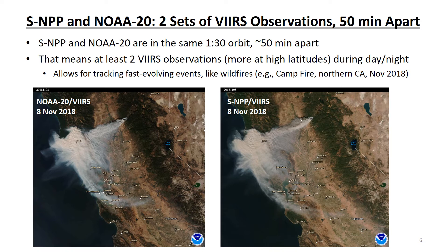These multiple sets of VIIRS observations allow us to track fast-evolving events like wildfires. These images are an example, showing the Camp Fire in Northern California on November 8, 2018. Compare the location and extent of the thick gray smoke plume from the fire, shown in VIIRS true color imagery from NOAA-20 on the left, with the same observation from VIIRS on SNPP 50 minutes later on the right. You can see how the smoke plume expanded westward and drifted southward in the 50 minutes between the NOAA-20 and SNPP observations.